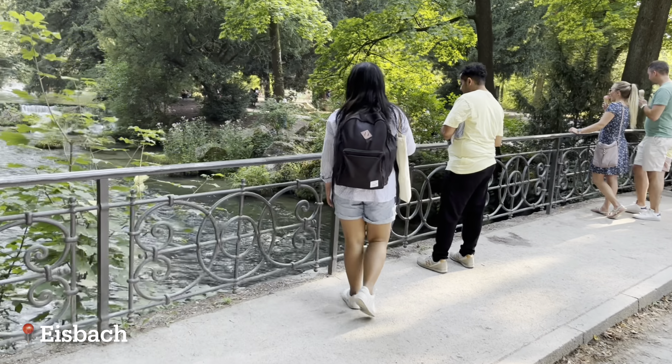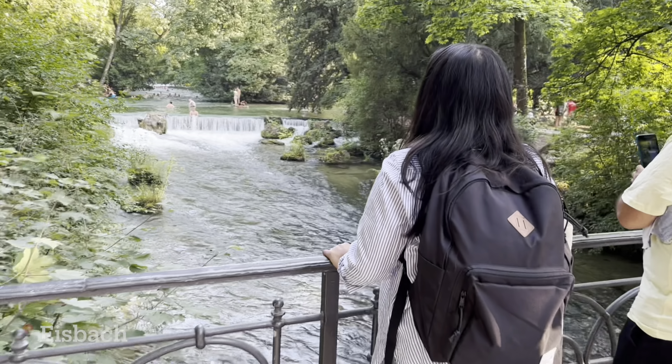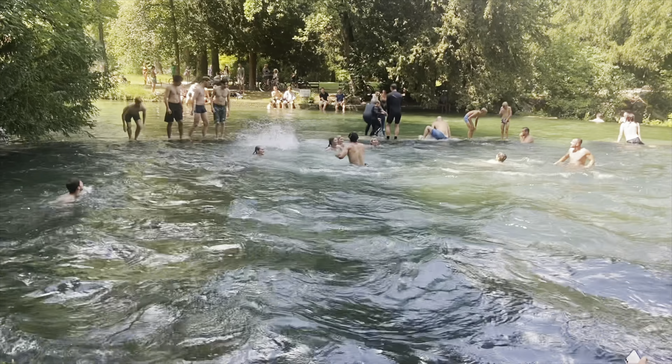The next day we visited the busiest square in Munich — Karlsplatz. There you see the Karlstor gate, and it will lead you to the shopping area along Neuhauser Straße and Kaufinger Straße.